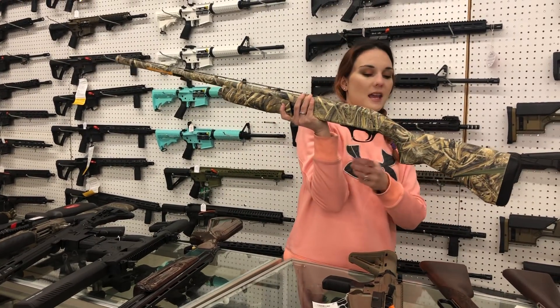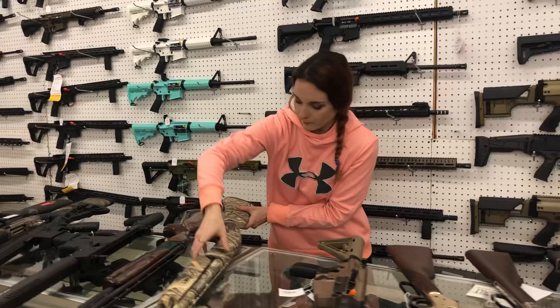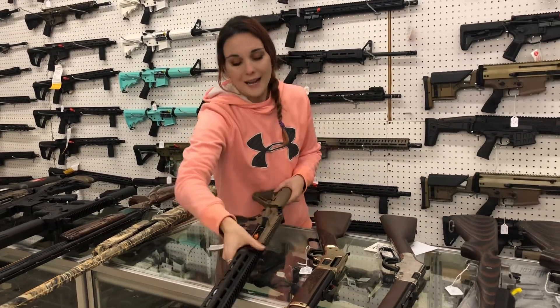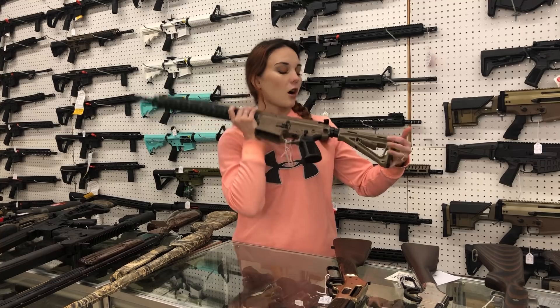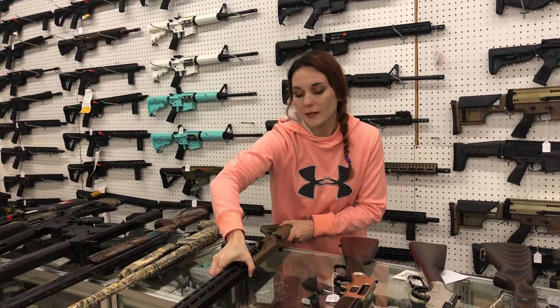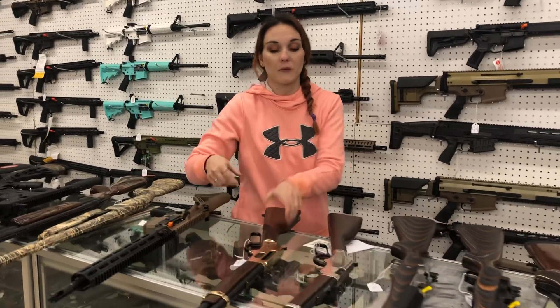Browning BPS in the Max 5 camo — she is $615. I can't say the SIG process, but the 716 Snake Bites are here, y'all. That is a .308. I've also got the standard all black. They are on sale, y'all, so definitely call me.